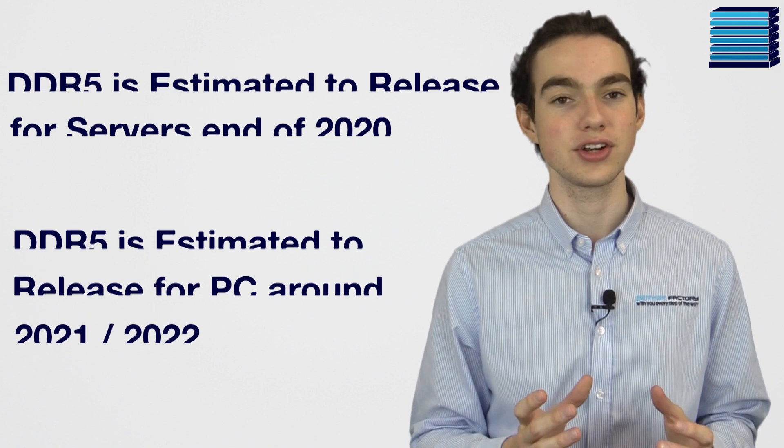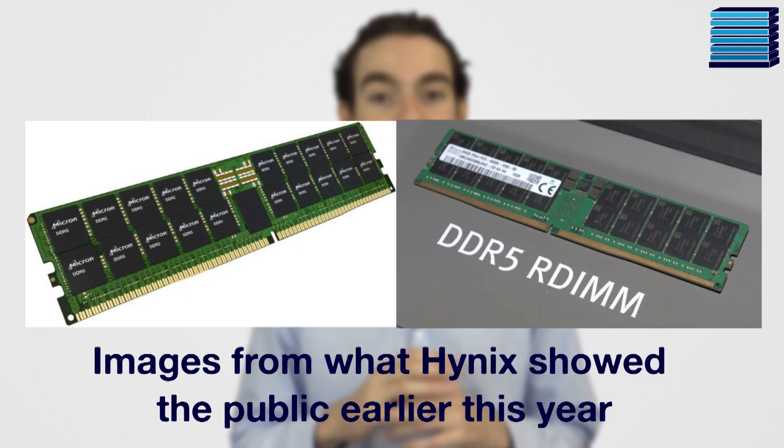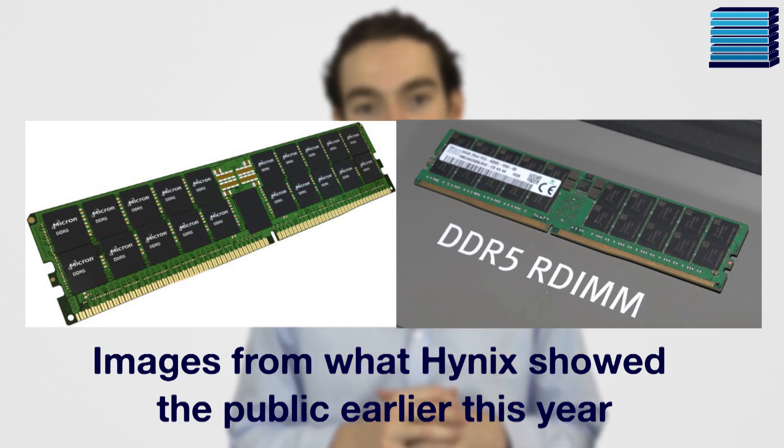As with the previous generations, DDR5 is probably going to become the memory type used in just about every desktop and server. It's been in the works for a while now, and the spec was originally expected a few years ago. One of the first signs the spec release was near was when Hynix showed off their DDR5 memory prototypes early this year at CES 2020. The public got to see a stick of 64GB, 4800MHz RAM, with its slightly different layout compared to the previous generation.